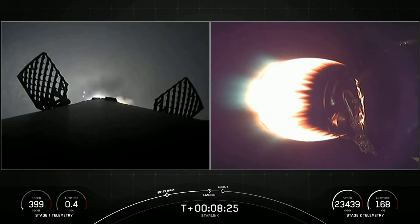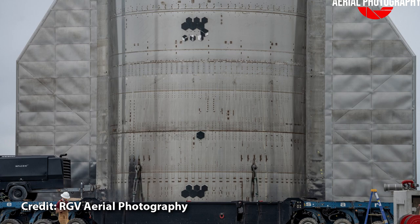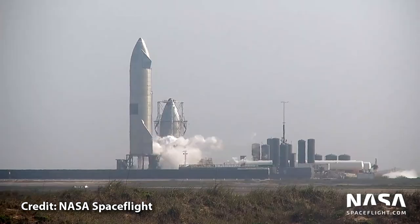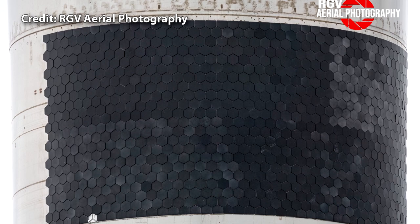We can also see a few missing and broken heat shield tiles. Some of these were lost during the static fires, but a few were lost during the flight. Again, not something to worry about as the tiles and their attachment methods are very much still in development.